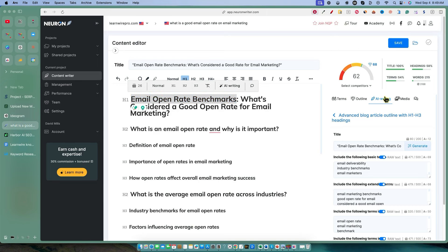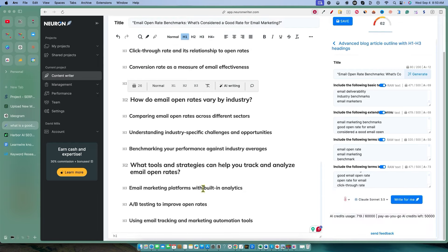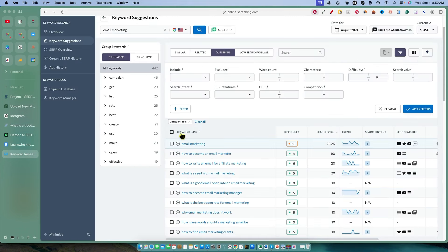I went over to the outline and AI writing sections. We gathered all the keywords and used this outline generator. We generated this outline based on all these keywords right over here. So what we're going to do is copy this — we're going to take our keyword, go back into Neuron Writer. This is the keyword I want to go with, and then we're going to go back to Harbor.